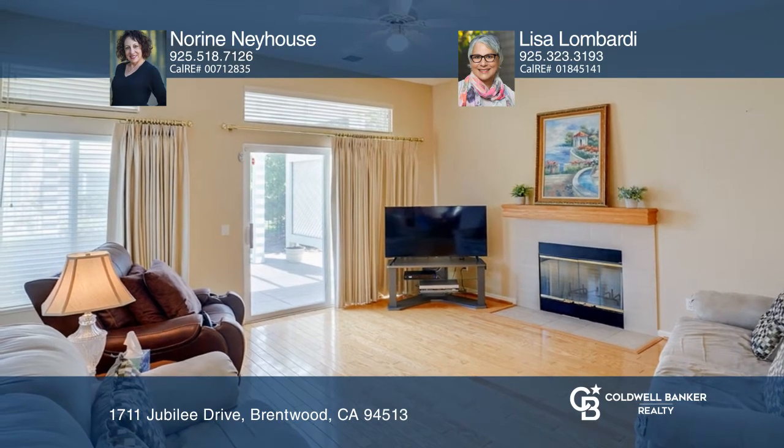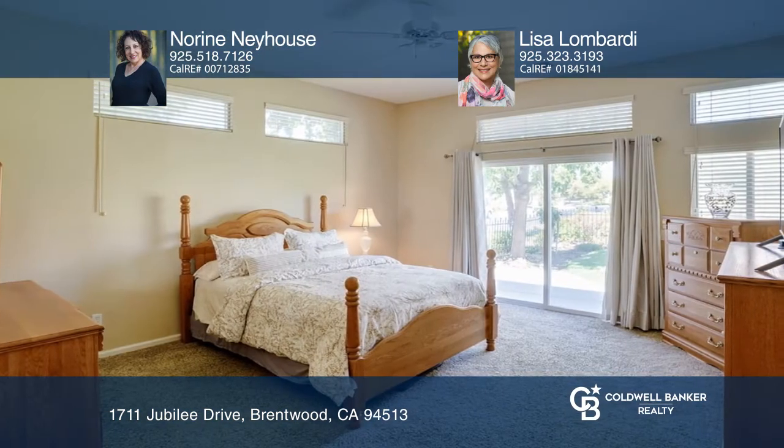Welcome to this stunning Somerset home. A cozy family room boasts a tiled fireplace and a beautiful mantel. Enjoy a kitchen equipped with tiled counters and ample storage. Relax in the primary bedroom that features a spacious ensuite bath.